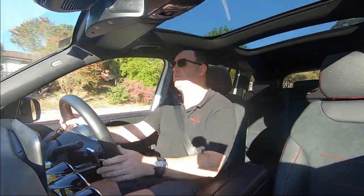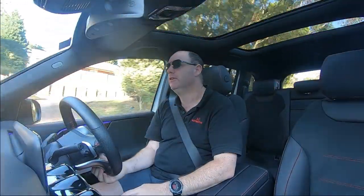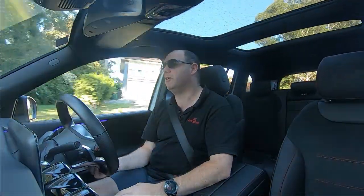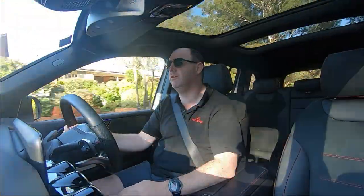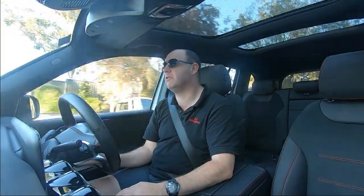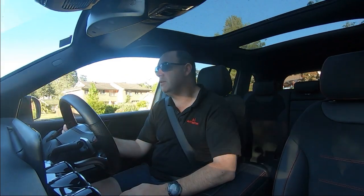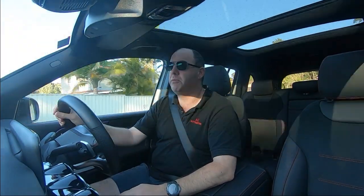I was a bit surprised getting into this — the GLB, a 7-seater — to find out it was only a 1.3 litre turbo. And I was like, what's going on there? It's an interesting combination, but it works.